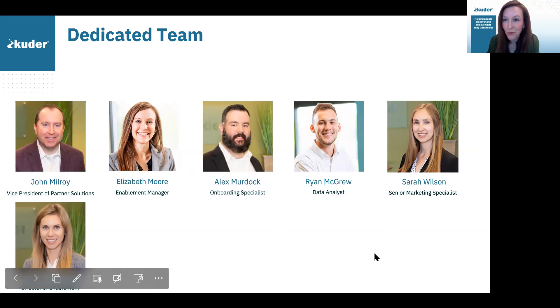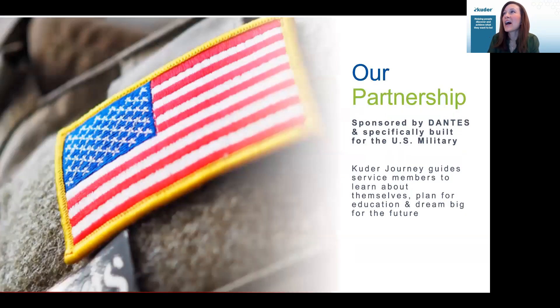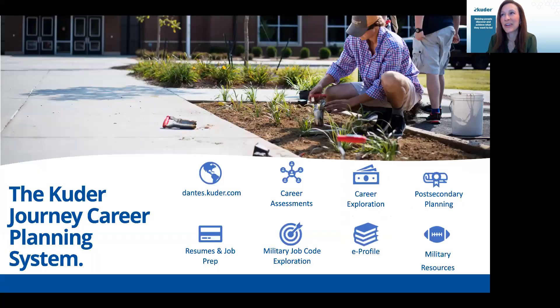We have a number of people on our team working to support you every day. Anytime you have questions or if you have service members with questions, please don't hesitate to reach out. Our partnership with Dante's allows us to provide the Cooter Journey platform. It has custom content specifically for the U.S. military. We've got everything from career assessments to resumes to e-profiles, all kinds of military resources. It's a vast system, so please take some time and dig through it. Spend some time in that sample service member account.